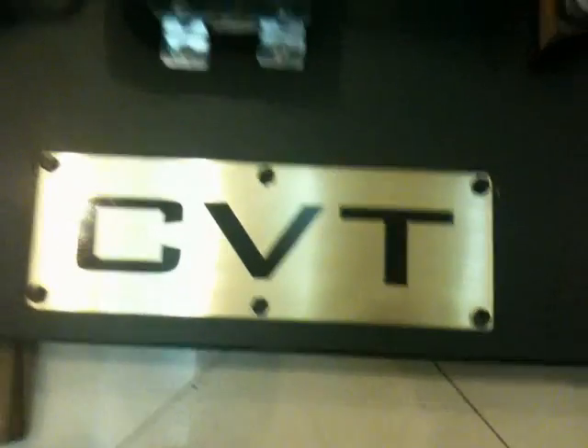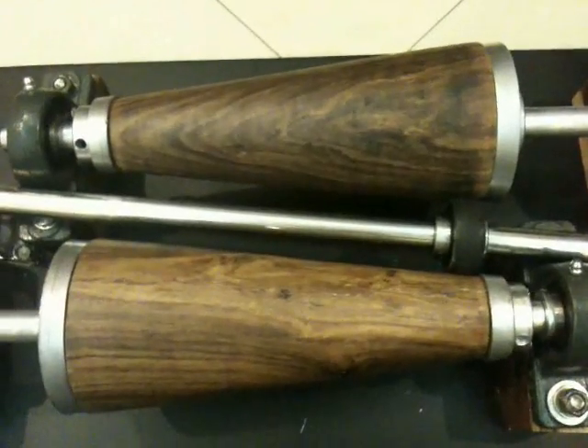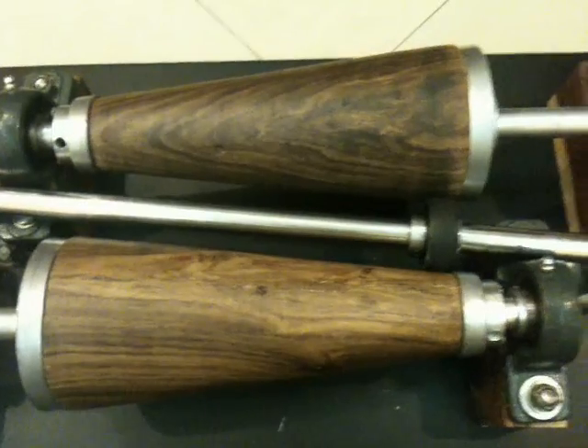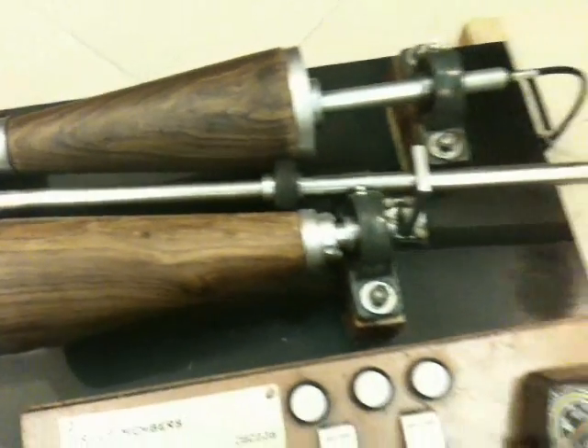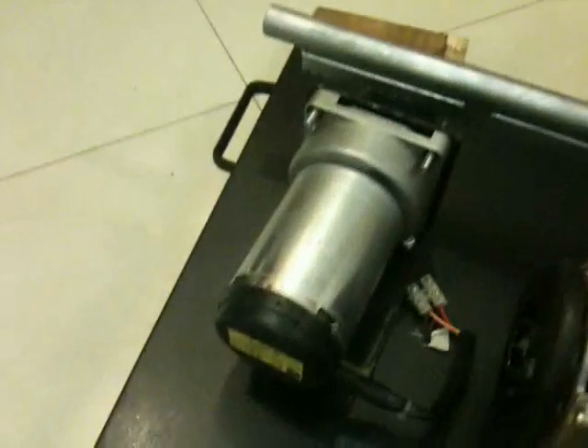The CVT stands for Continuously Variable Transmission. A cone-type CVT consists of two cones placed in front of each other in opposite directions, having a rotating device such as the ball bearing in between them. One cone acts as driven, to which an AC motor is attached. A DC motor is attached to the translating mechanism having rack and pinion for the ball bearing.